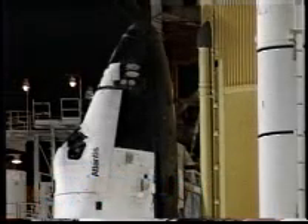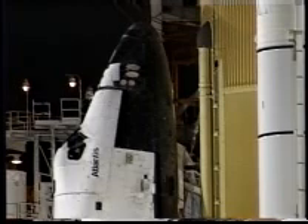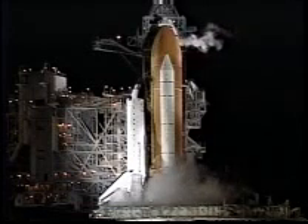Atlantis, Houston, for the commander and pilot. Com check on air to ground one. We read you loud and clear also.